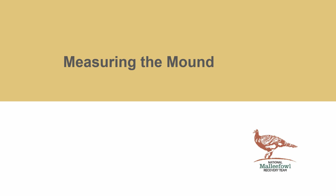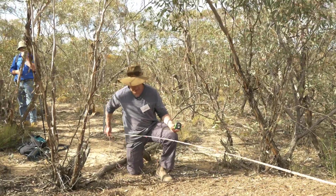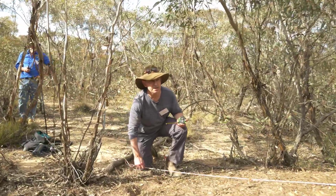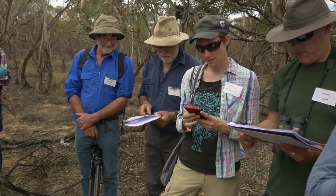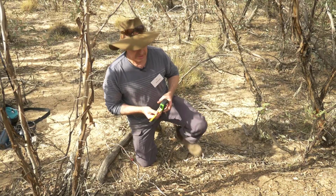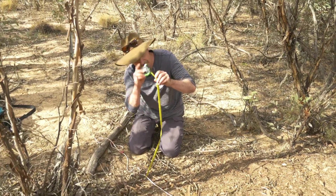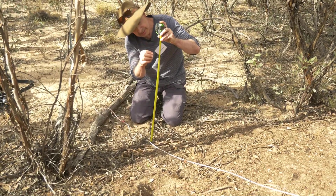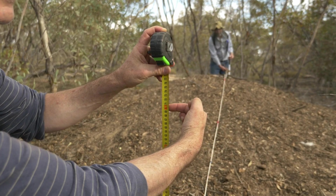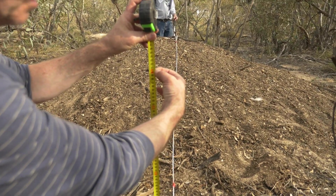To measure the mound, we've already laid the tape out — in this case a string line. This is the five metre mark and this is 5.5. So I'm going to say the diameter of this mound is about 5.4 metres, or 540 centimetres. To estimate the height of the mound, we'll put a vertical measure here and look across. In this case I'm going to choose 70 centimetres, line that up with the other side of the top of the mound and the other pole — the height of the mound is about 70 centimetres.